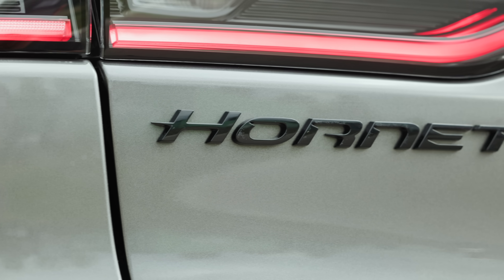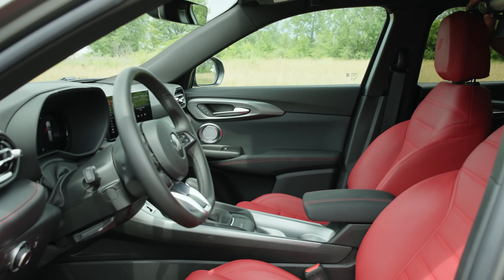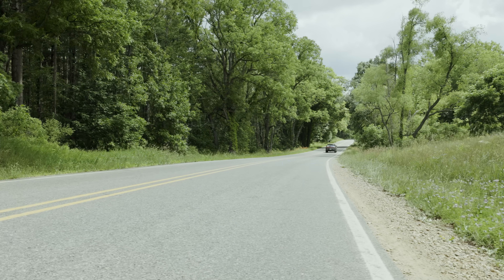Dodge touts the Hornet as a vehicle that could basically do just about everything. It's fun to drive, it handles great, you can take it to the store, take the kids to school, use it as your daily driver, your road tripper. We're here to tell you if it can do that and how well it does that.